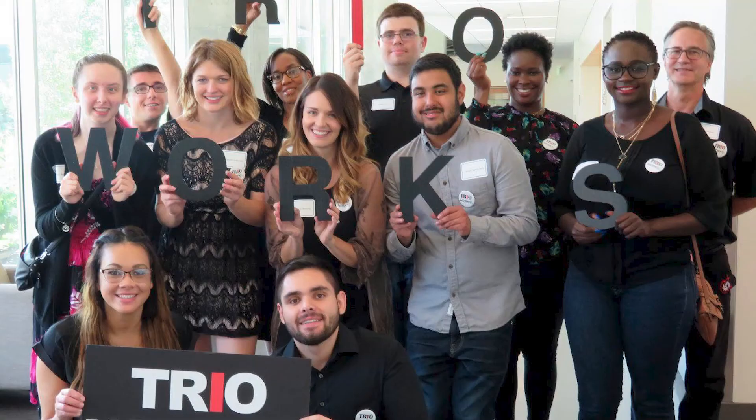Now we're on the second floor of our Campus Center outside our TRIO office. TRIO is a federally funded program that provides free academic support to students who meet one of the following requirements: low income, are a first-generation college student, or have a documented disability. Around 250 students are admitted.